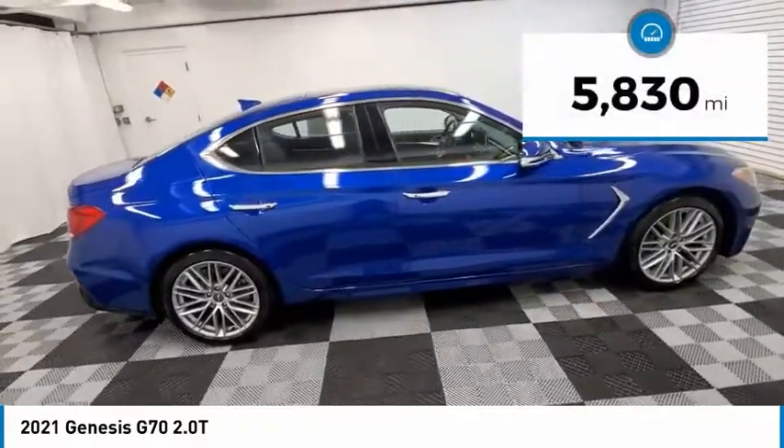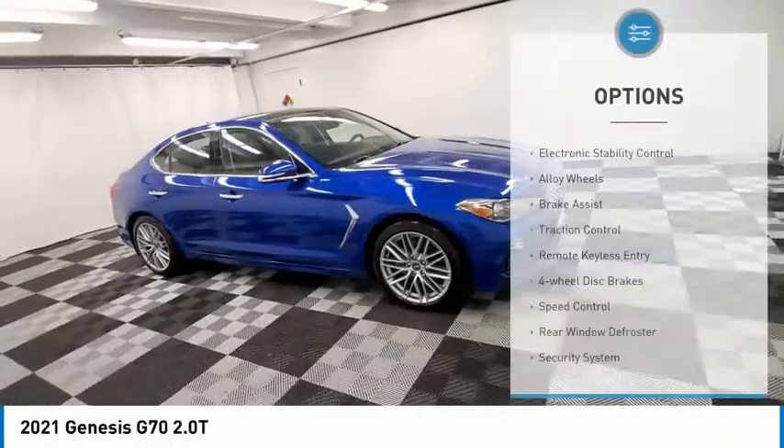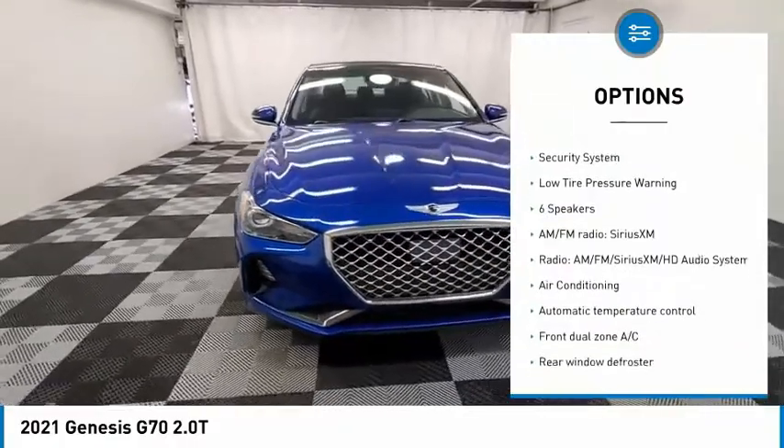This vehicle has less than 6,000 miles. Here are some of this vehicle's great options: electronic stability control, alloy wheels, brake assist, traction control, remote keyless entry.